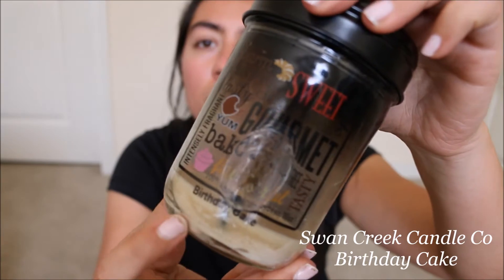The next one is also from Swan Creek Candle Co — this one is in Birthday Cake. It's so strong but it's so good. It smells like really sweet buttercream icing. I love this one.